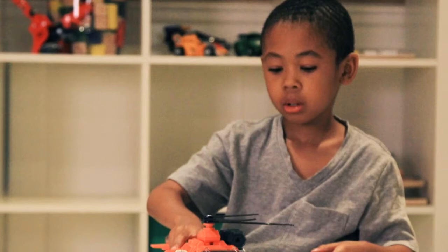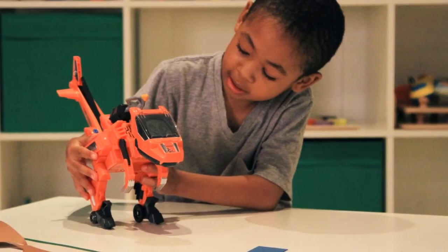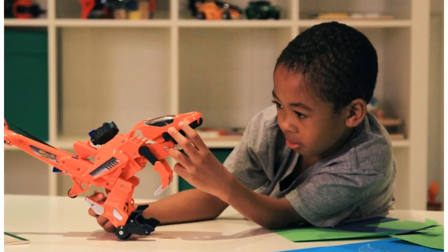Blister the Velociraptor transforms from a super cool toy helicopter to a fierce Velociraptor in just a few simple steps. Play in helicopter mode with a spinning propeller, then turn on the search light to go on the mission.